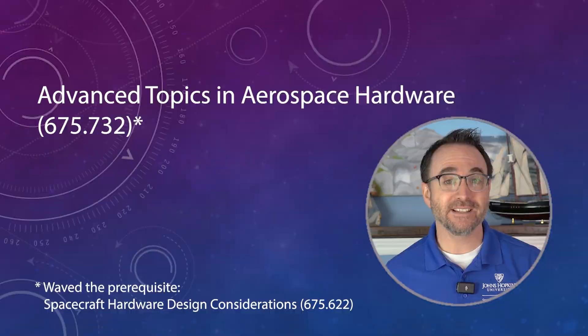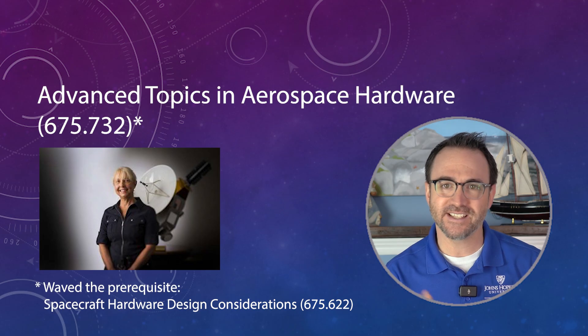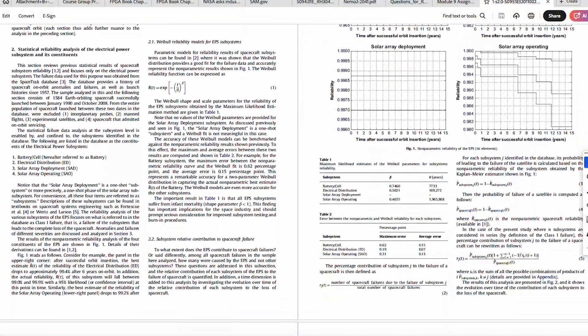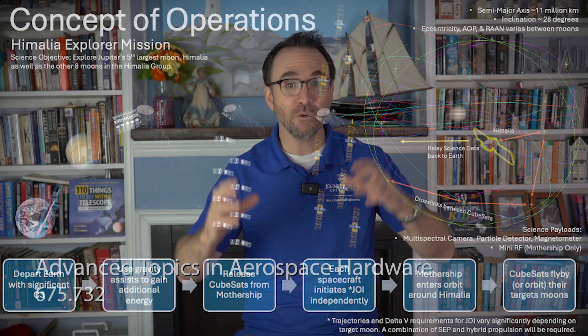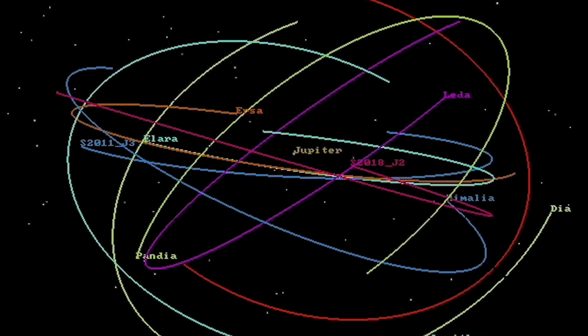Then I took Advanced Topics in Aerospace Hardware with the legendary Ann Darin, a NASA division chief at NASA's Goddard Space Flight Center — she's now at APL. Ann is one of the most beloved instructors at Johns Hopkins. This course is largely a survey course that keeps you updated on the latest developments in the industry — basically, you'll read a lot of papers. The team project is meant to be a publishable engineering paper. Our team created a mission proposal called the Himalaya Explorer, proposing to send a mothership along with eight smaller probes to do flybys of each of Jupiter's nine Himalayan group moons, which all orbit Jupiter with a semi-major axis of about 12 million kilometers.